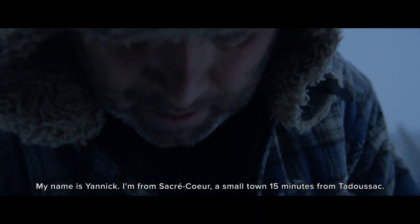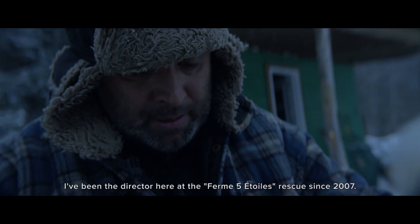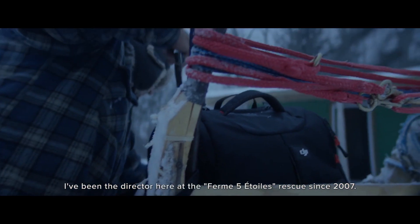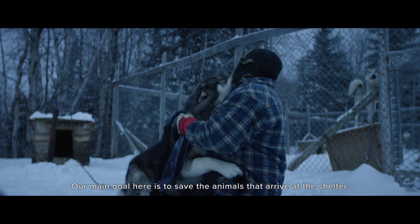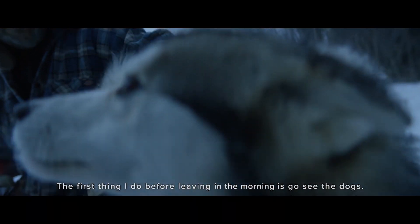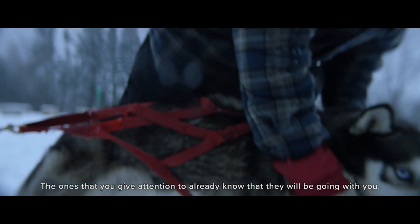I'm Yannick, I'm from Sacré-Cœur, a small village 15 minutes from Tadoussac, and I'm director of the 5 Étoiles farm since 2007. Our mission is always to try to save the animals that arrive at the farm. The first thing I do before leaving with the dogs is go see them. Those that you flatter, that you give attention — they'll already think they're going to leave with you.